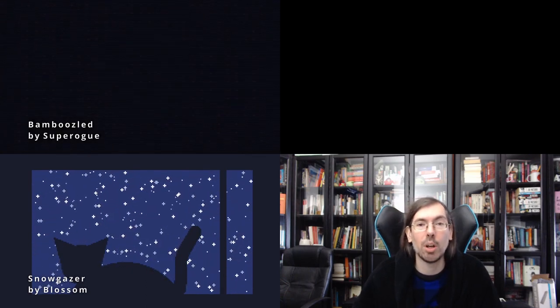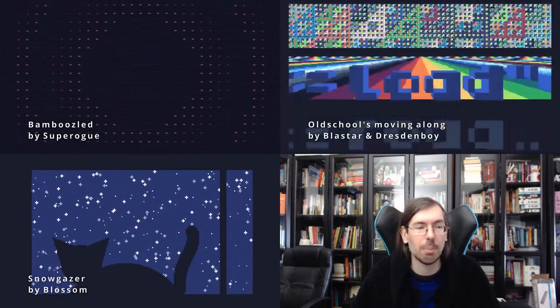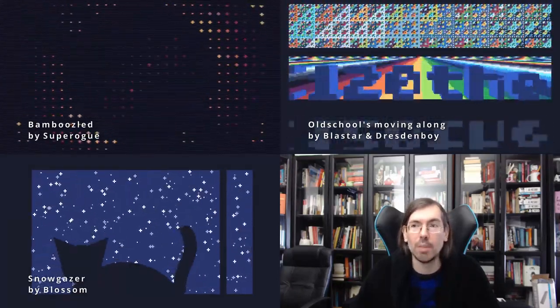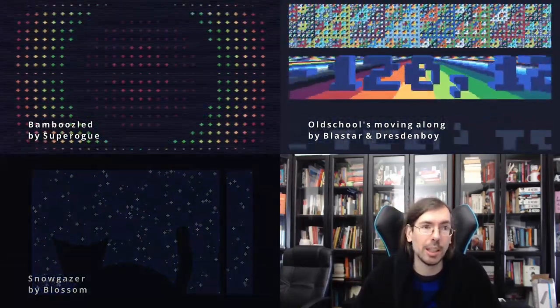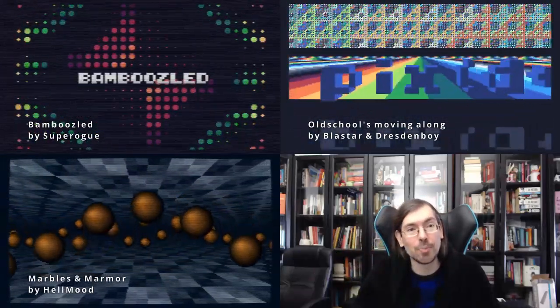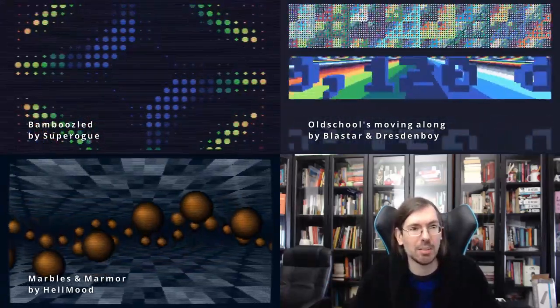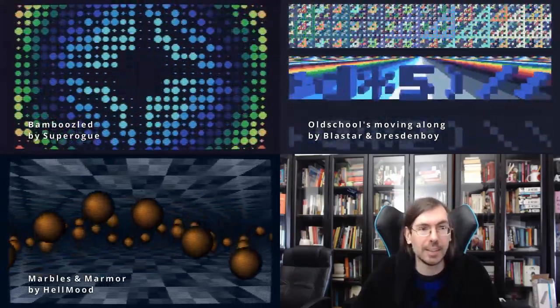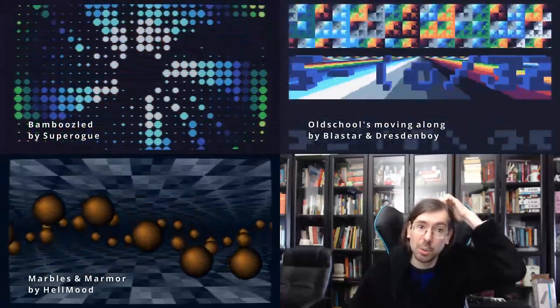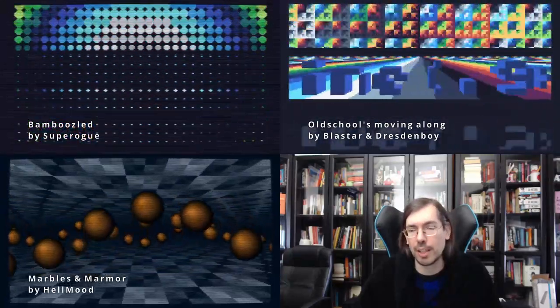In third place we had Bamboozled by Super Rogue of Markey Design. In second place, Oldschools Moving Along by Blastar and Dresden Boy, using old school effects and a special trick of including the code itself in the scroller text. In first place, Helmut with Marbles and Marmor — making colors that are not normally possible on the TIC-80, using scan line trickery to get this special palette and particular effect under 256 bytes. Truly mesmerizing — and that won the fantasy console 256 byte intro at Lovebyte.